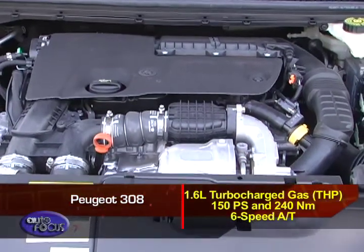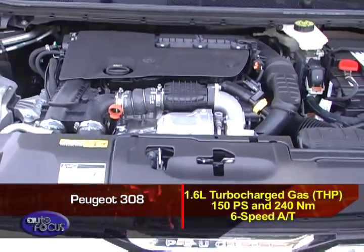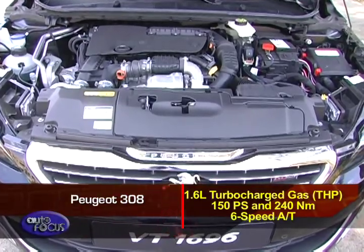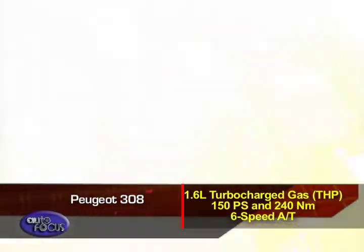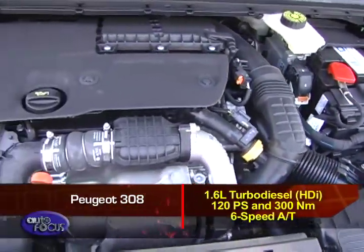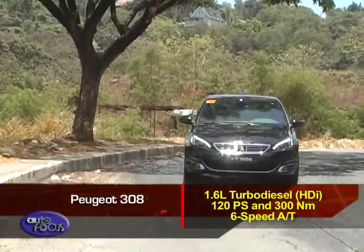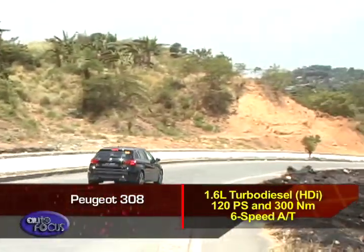Under the hood of the 308 is a 1.6-liter turbocharged gas engine, which Peugeot simply calls THP. It puts out 150 PS and a healthy 240 Nm of torque, shifting via a 6-speed automatic transmission. Also available is a 1.6-liter turbo-diesel engine, which Peugeot calls HDI. Power is rated at 120 PS along with 300 Nm of torque, and it too shifts with a 6-speed automatic.